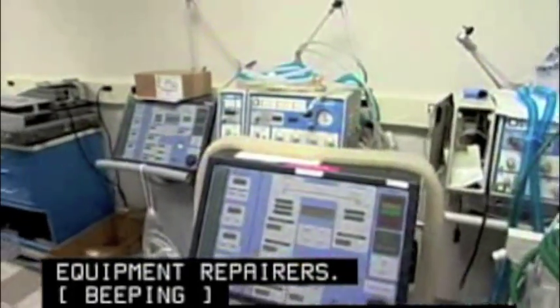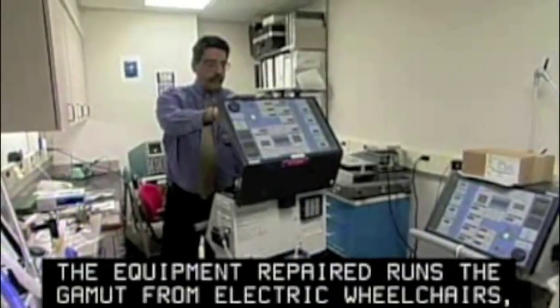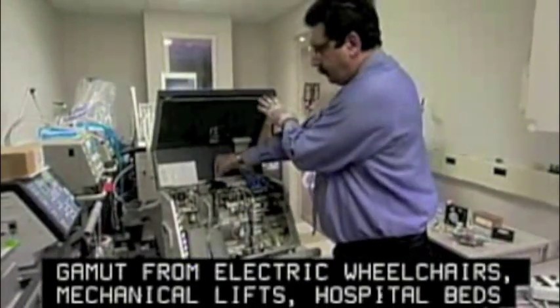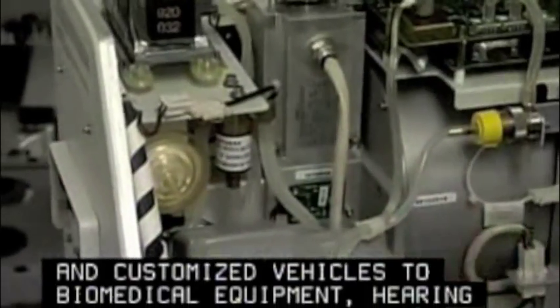The equipment repaired runs the gamut from electric wheelchairs, mechanical lifts, hospital beds, and customized vehicles to biomedical equipment, hearing aids, and surgical instruments.